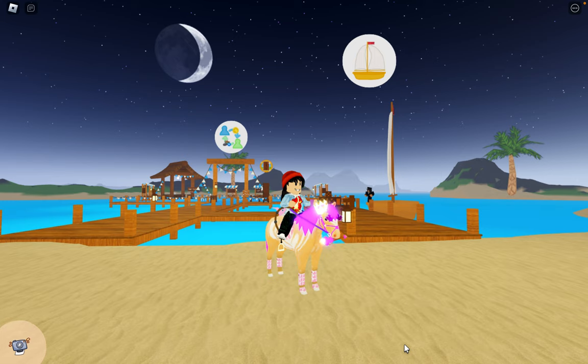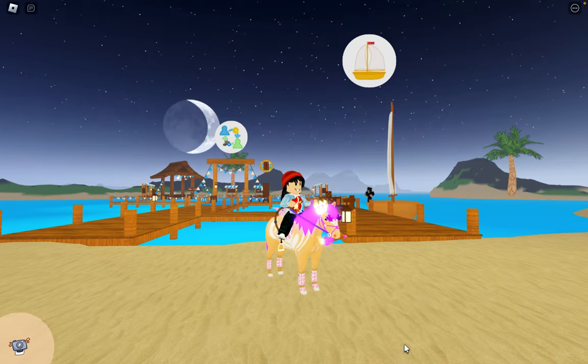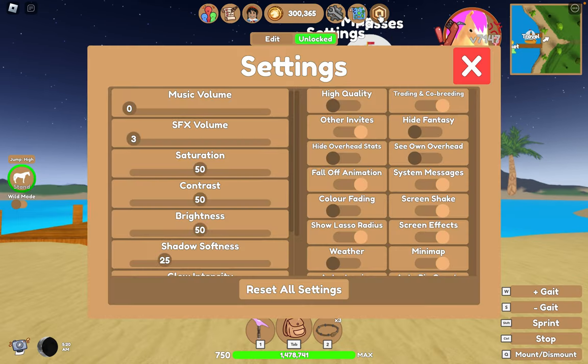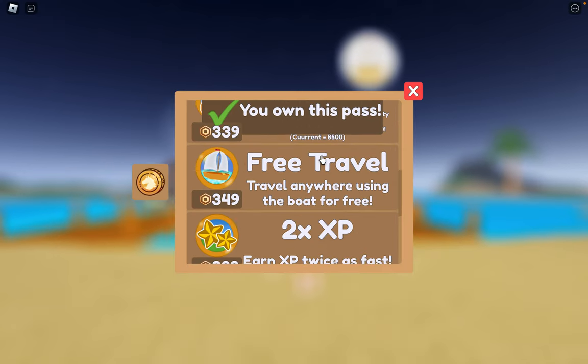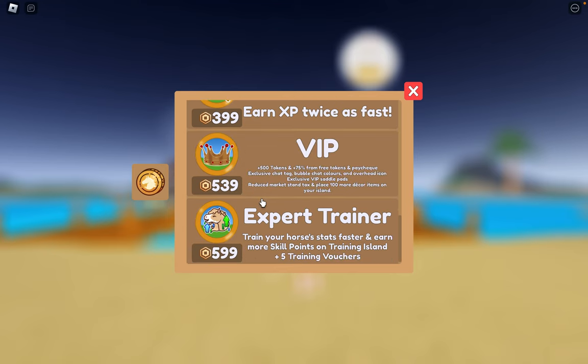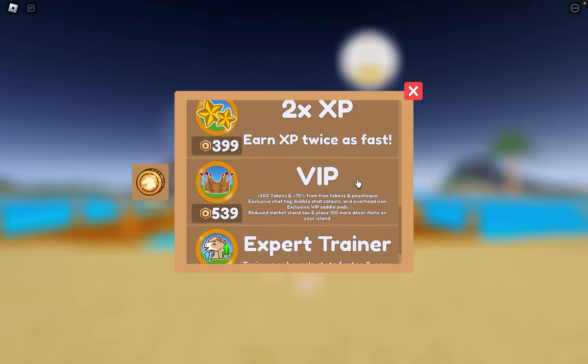Today I'm going to give you a tour of my private island. I have done it up. I haven't done everything I've wanted to do — I ran out of the maximum storage space, so I'm going to have to invest in this VIP pass. I think it will be worth it.